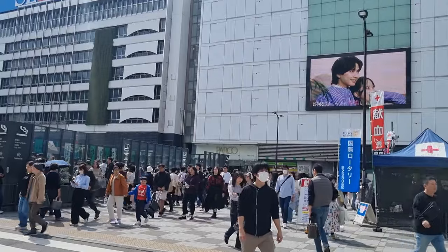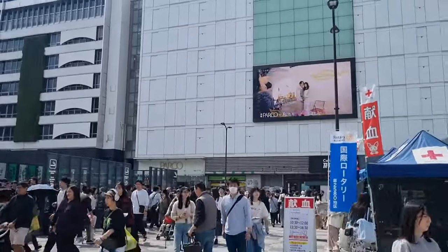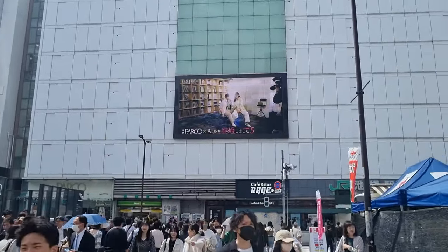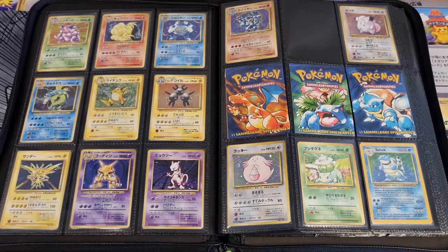Alright, heading back to Ikebukuro station to go home. We didn't find much today, but we're not going home empty-handed — so stay tuned to find out what we bought.